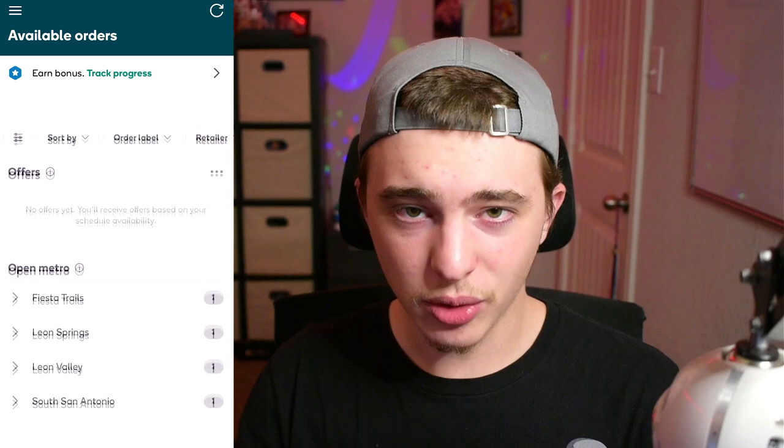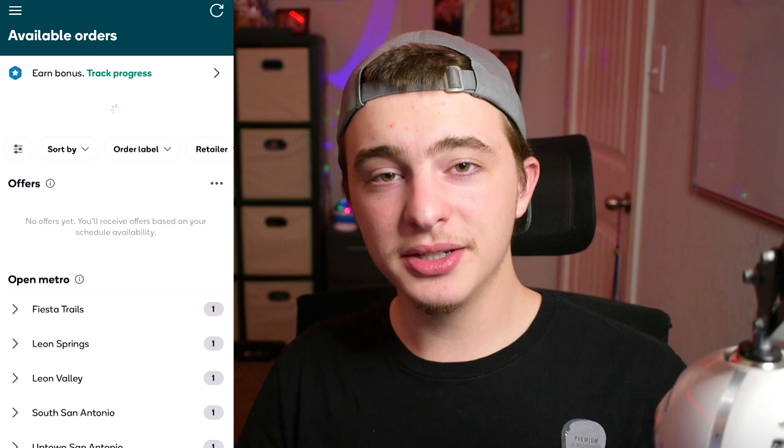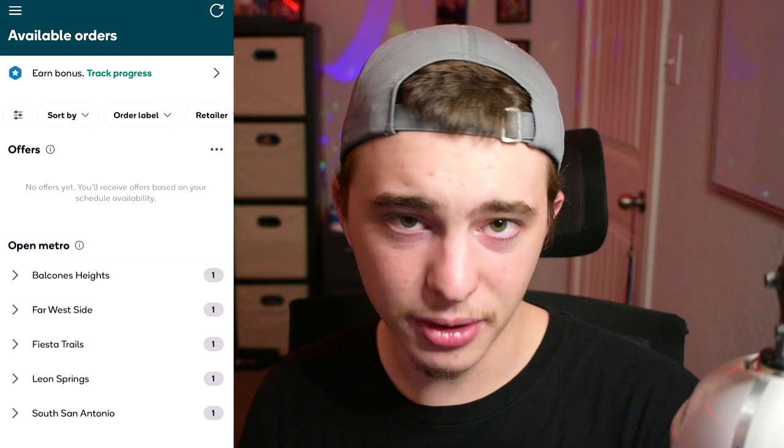Number nine: there is no auto-refresh. With Instacart you can kind of leave the app open and see orders pop up, but with Shipt I haven't noticed that. You either have to scroll down to refresh or hit the refresh button in the top right to actually see orders coming in. When the drop happens, spam the refresh so you can see the orders come in. The only downside is if you use the top-right button and get a notification, it'll pull you out of the app — which drives me crazy, so sometimes I just scroll.